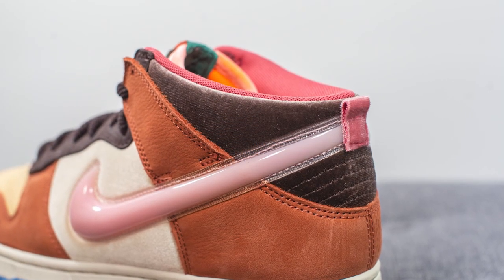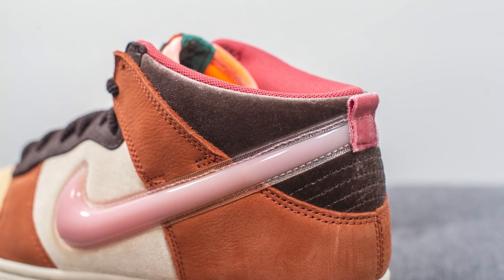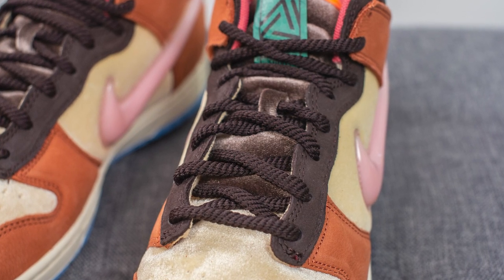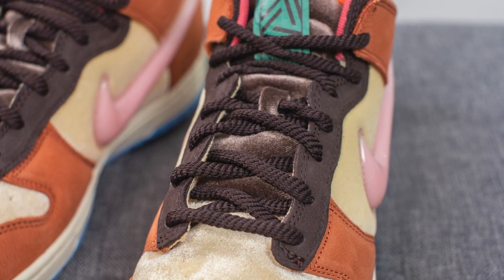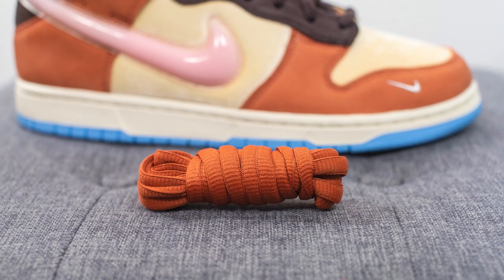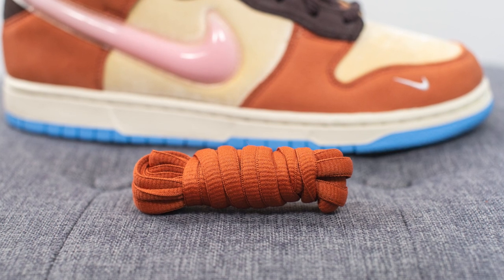Surrounding the top portion of the back heel we have dark brown-colored velvet, and there's a small velvet pull tab at the back done in a pink-colored finish. For the laces, these come with rope laces which Social Status calls round twisted poly laces, but they also include a secondary pair of traditional oval-shaped laces — the same style you'd see on a Nike SB Dunk — done in a lighter shade of brown.